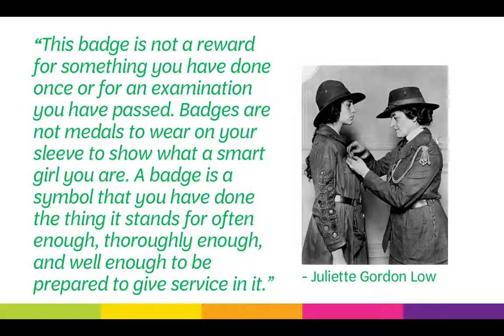Juliette Gordon Lowe said, 'This badge is not a reward for something you have done once or for an examination you have passed. Badges are not medals to wear on your sleeve to show what a smart girl you are. A badge is a symbol that you have done the thing it stands for often enough, thoroughly enough, and well enough to be prepared to give service in it.' A girl is no more or less a Girl Scout because of the awards she has earned. Girls are encouraged to learn new things and seek out experiences that are interesting to them, not to just gather badges and petals. A girl with every single badge is just as much a Girl Scout as the girl who has only one or two.